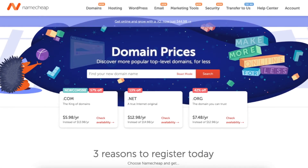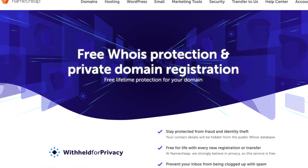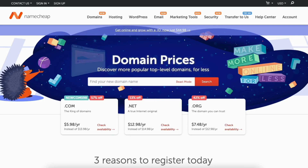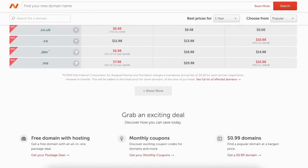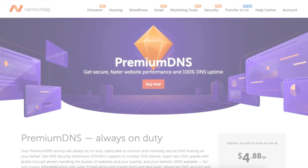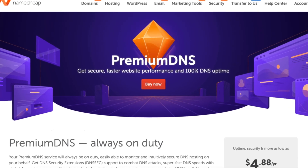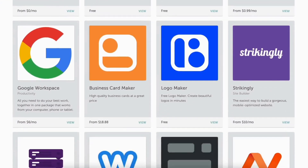Namecheap offers domain name registrations and includes free privacy protection with each domain name purchase. They offer competitive rates on domain name purchases and renewals. Namecheap also offers security products such as a VPN and premium DNS, as well as marketing tools for your online business, some being free and some costing money.